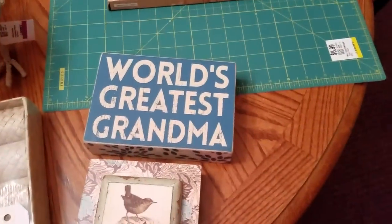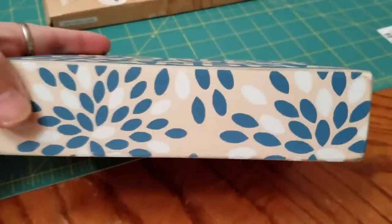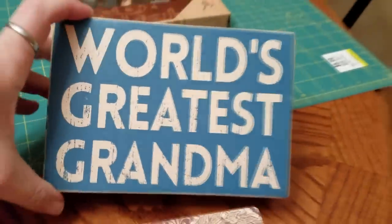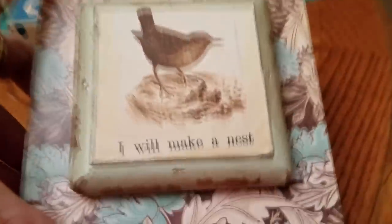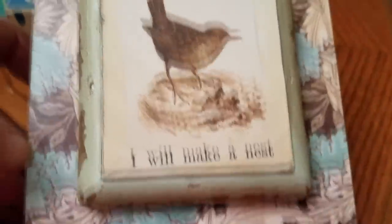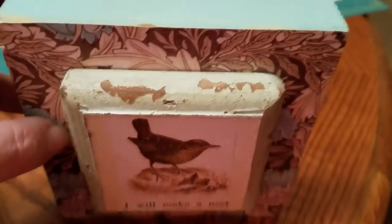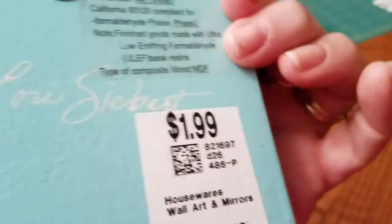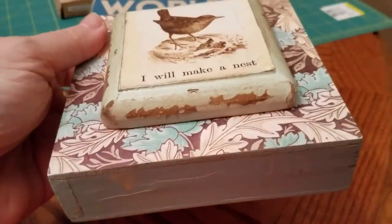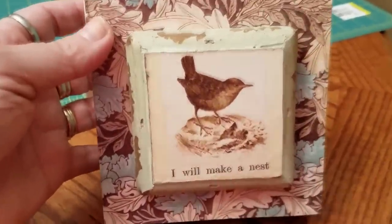Got more signs because you know, I always get signs. We got this cute one with flowers on the side — it says 'World's Greatest Grandma,' and this one was $2.00. This is very cute. It looks very beat up, but that's really how it's supposed to look. It's got a bird and it says 'I will make a nest.' Very cute. That was only a dollar — maybe they said, 'This one looks awful beat up, we'll just sell it for cheap.'